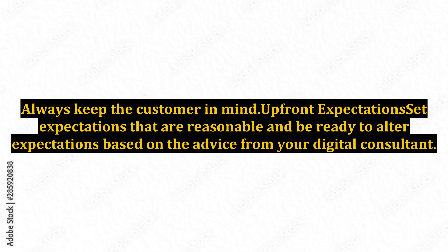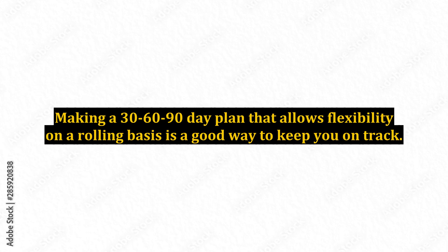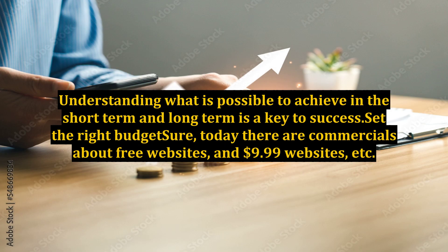Always keep the customer in mind up front. Set expectations that are reasonable and be ready to alter expectations based on the advice from your digital consultant. Making a 30-60-90 day plan that allows flexibility on a rolling basis is a good way to keep you on track. Understanding what is possible to achieve in the short-term and long-term is a key to success.